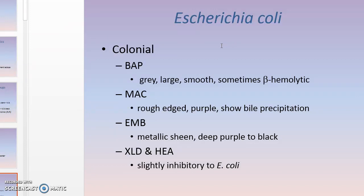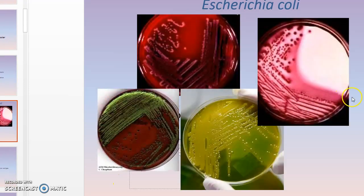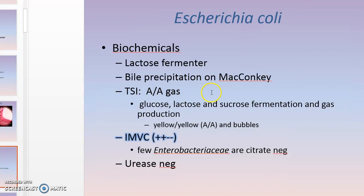E. coli: most colonies are large and mucoid looking. Most are beta-hemolytic. On MacConkey, they appear dry, rough, and purpley-pink with a lot of bile precipitation in the agar around them. On EMB, they have that nice green metallic sheen on top of a deep purpley-black colony. On HEA, they don't grow as well but appear as that nice orange lactose-fermenting organism.